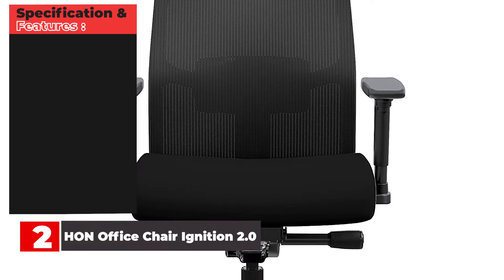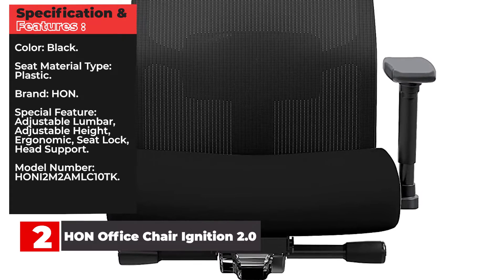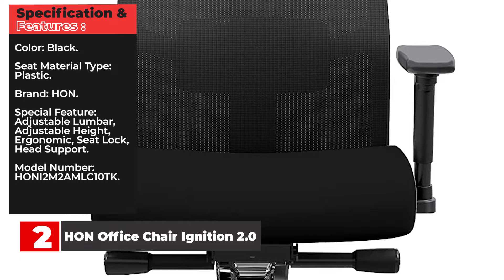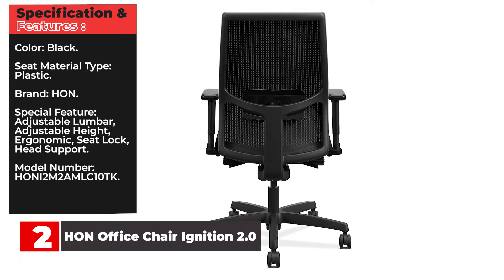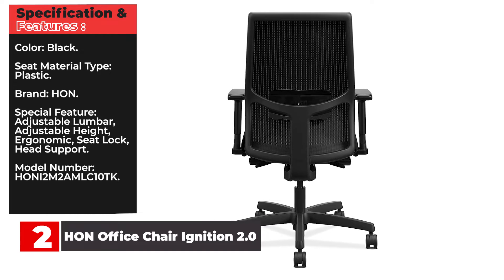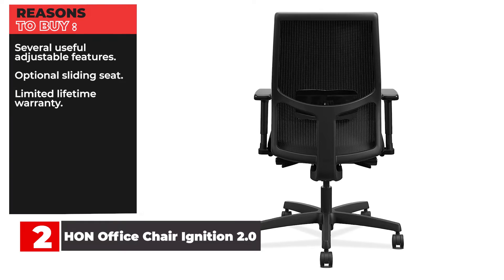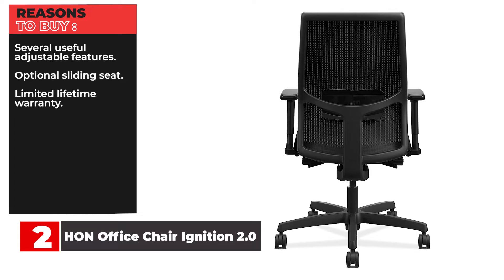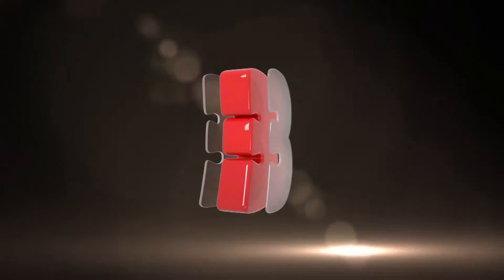Specifications and features: Color — Black. Seat material type — Plastic. Brand — Hon. Special features — Adjustable lumbar, adjustable height, ergonomic, seat lock, head support. Reasons to buy: Several useful adjustable features, optional sliding seat, limited lifetime warranty. Reasons to avoid: Limited color choices.